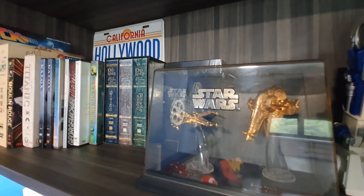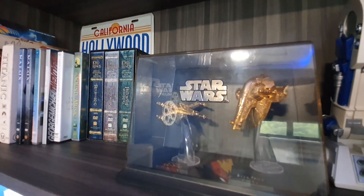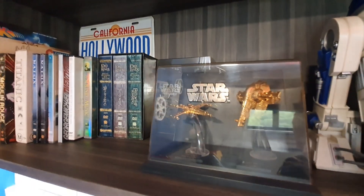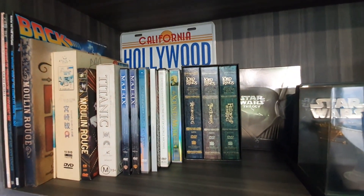This is a Star Wars 24K Gold Plated Micro Machine Classic Series featuring X-Wing and Slave 1. And I also have my collection of DVD sets and movie books.